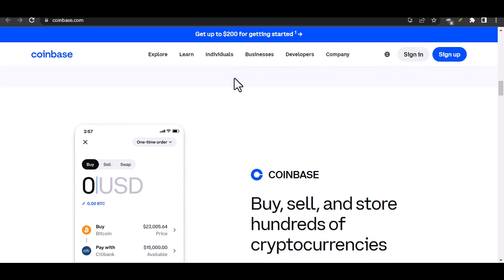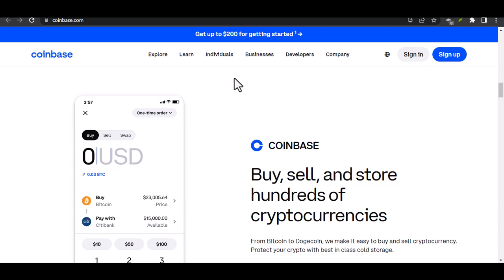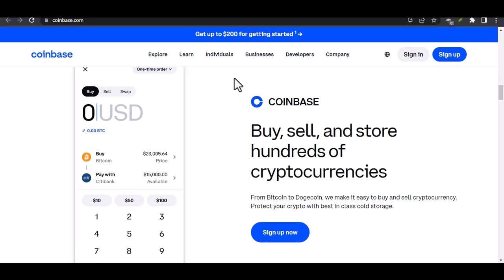Now, the million-dollar question: does Coinbase require a Face ID? The short answer is no. Coinbase does not currently require users to use Face ID for verification or login.